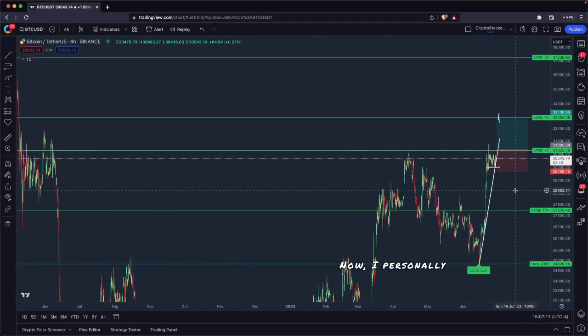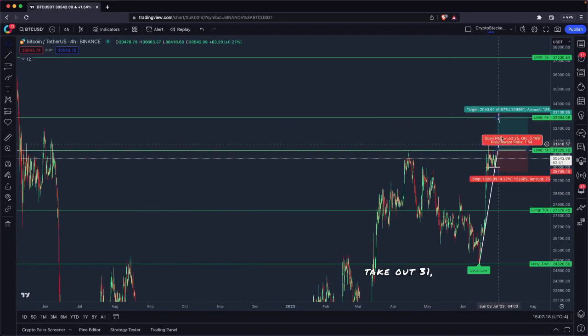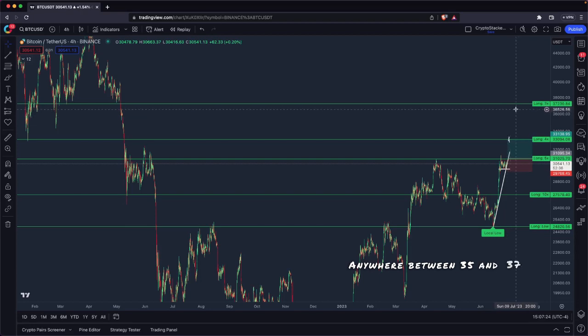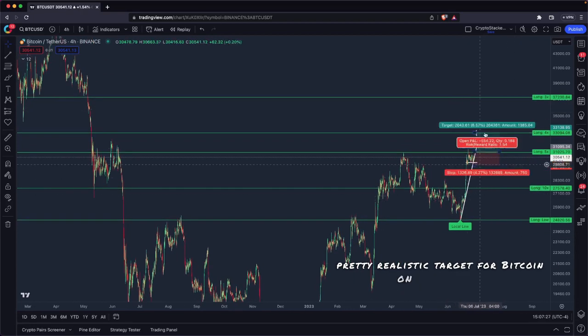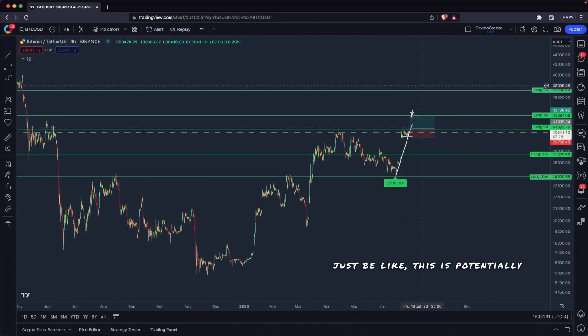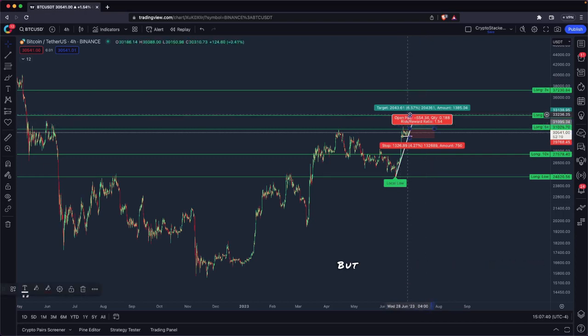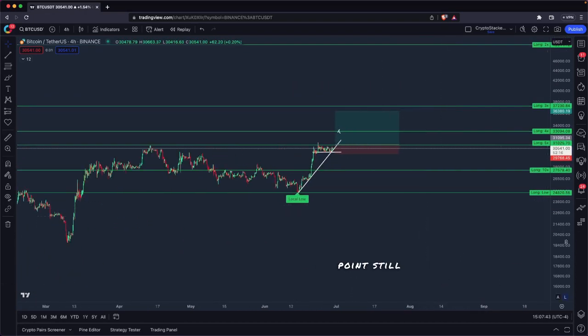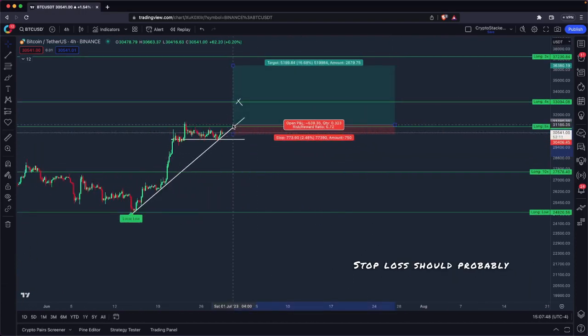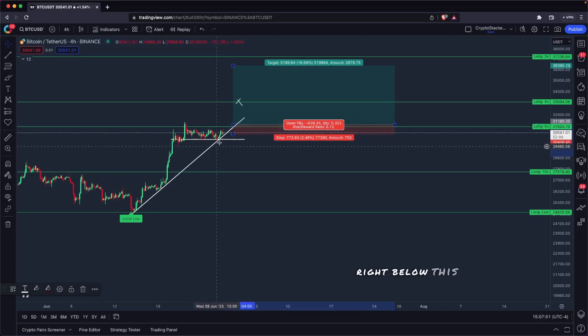I personally do believe that we take out 31k and run up to 33k. Anywhere between 35 and 37 is actually a pretty realistic target for Bitcoin on this move. You can get into Elliott Wave theory and see this as potentially our largest wave. So I don't hate the idea of letting a Bitcoin long ride up and targeting much higher. But if you're targeting 33k, stop loss should probably be tighter, right below this trend line.